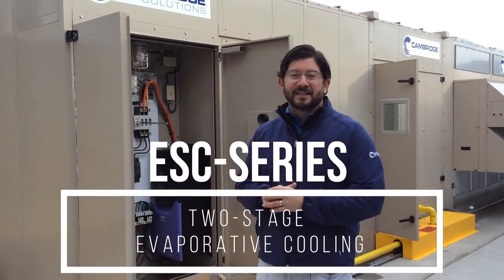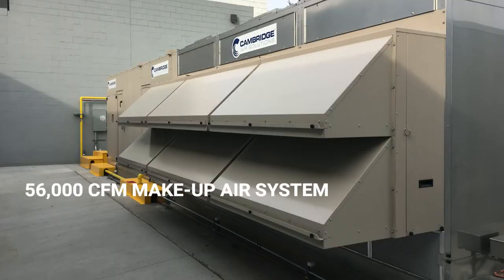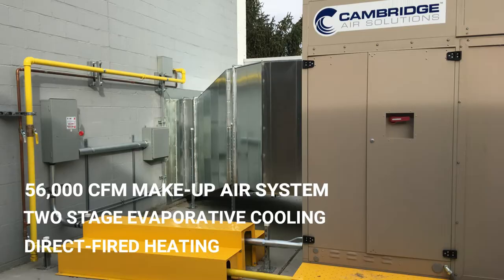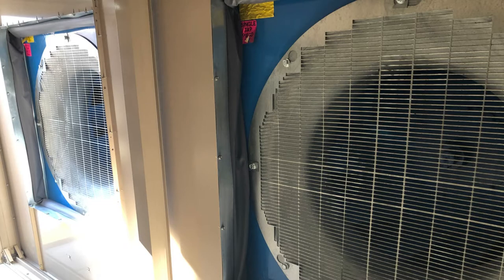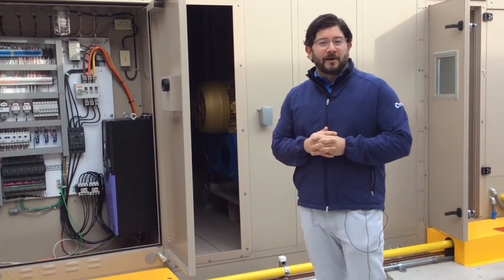I'm standing in front of our ESC216 two-stage direct evaporative product. This is a 56,000 CFM variable air volume makeup air system with two-stage evaporative cooling and direct fired heating capabilities. It is driven by two direct drive plug fans. This product line is available with direct drive plug fans, fan arrays, forward curve, or BI fans — whatever you may need based on your site-specific CFM or static pressure requirements.